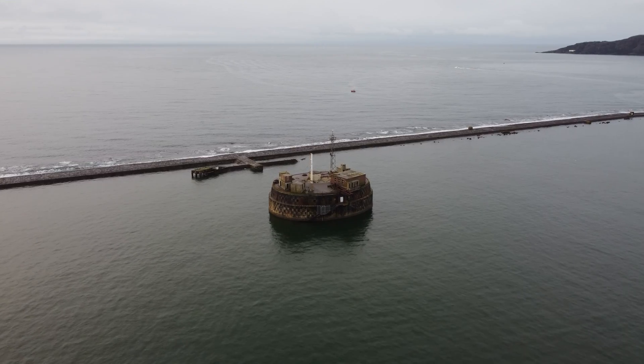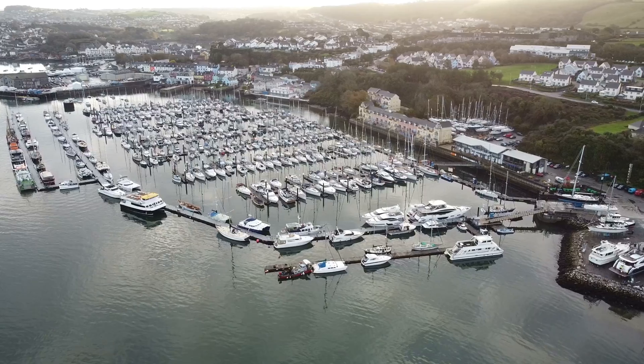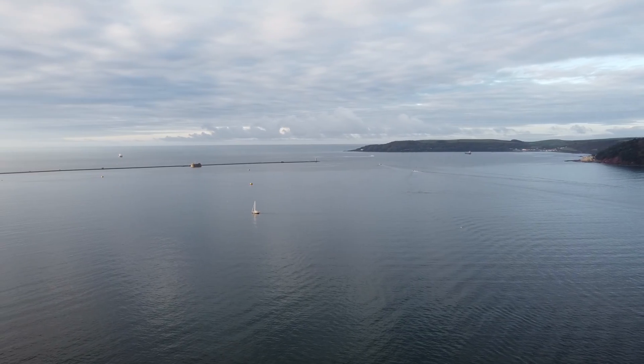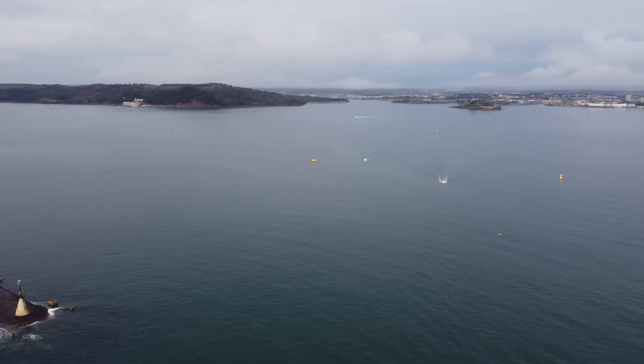You may have noticed the fort part way along the breakwater. This hints at its dual purpose — it was there to protect Plymouth's harbours from the weather, but it was also there to protect Plymouth from waterborne attack. Without the protection of the breakwater, Plymouth would not be the bustling city it is today.